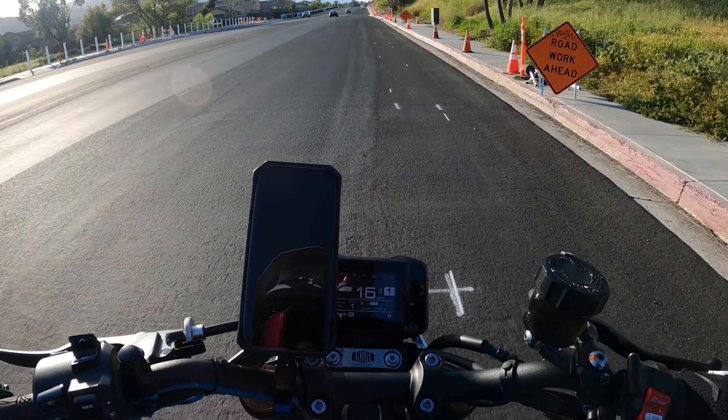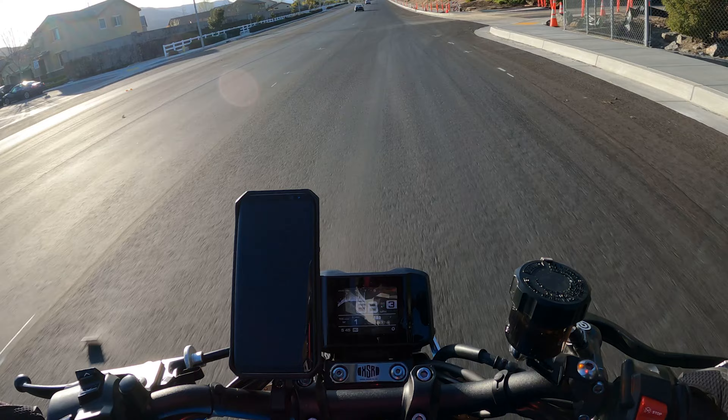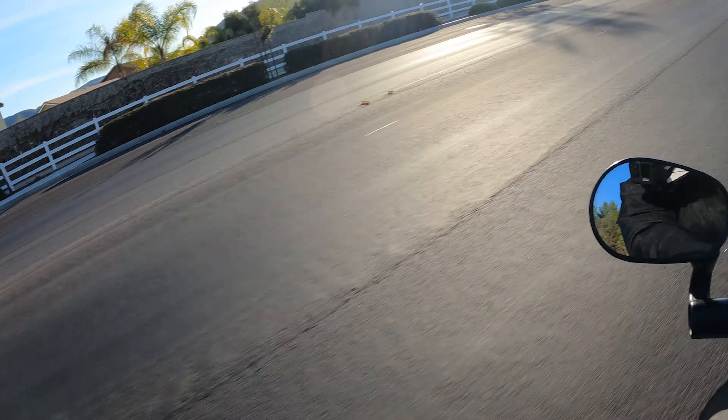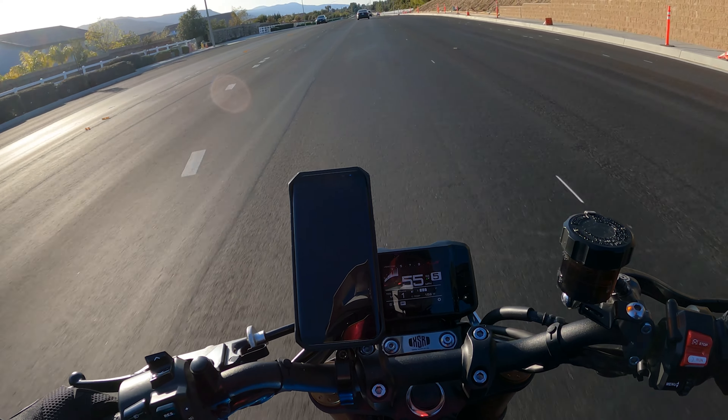Hard to U-turn this thing though. Where are the lanes? Where are the lines? They're doing all kinds of construction here.